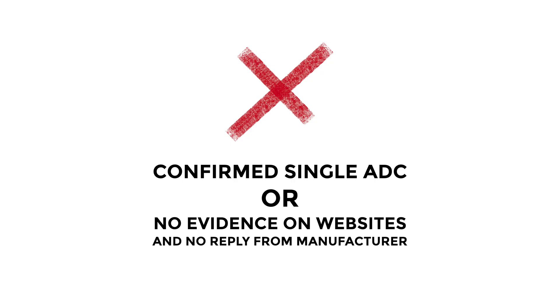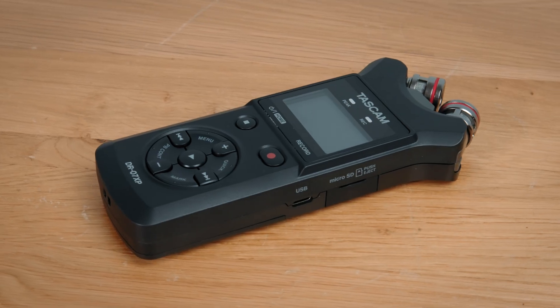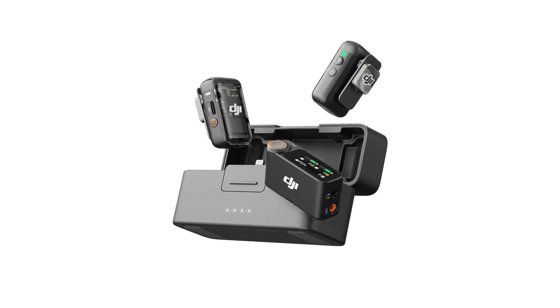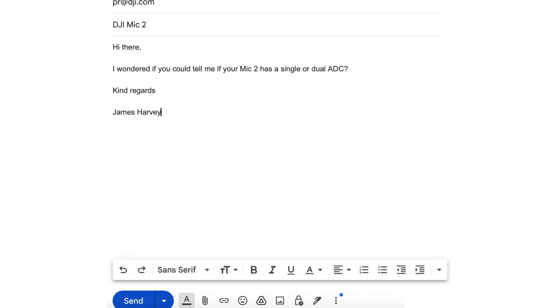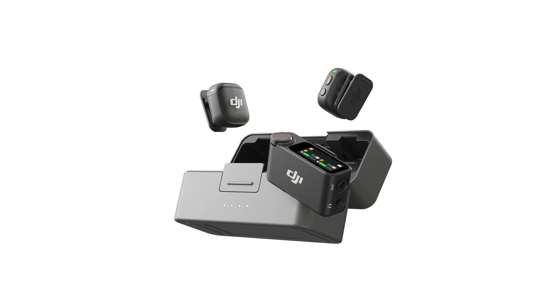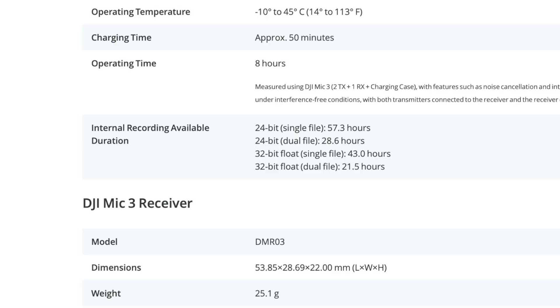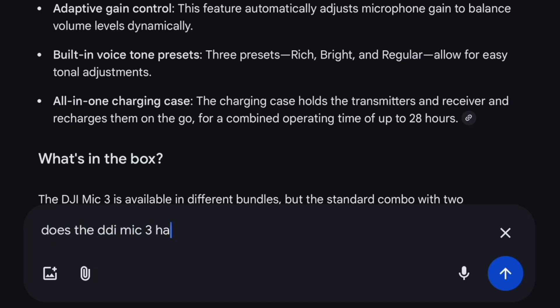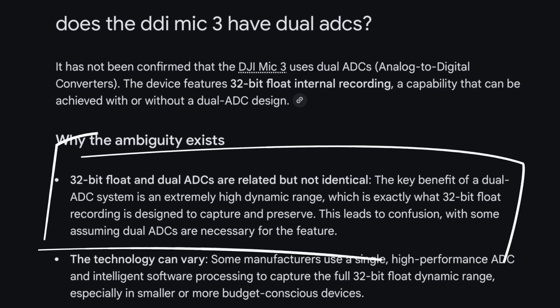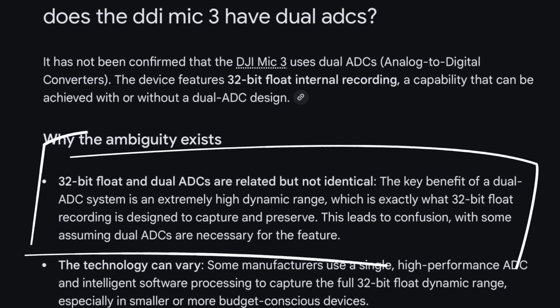Now for products with one ADC — either confirmed, or ones that don't specify on their websites and haven't got back to me. Both the Tascam DR-5XP and DR-7XP, which I reviewed recently, fall here. The DJI Mic 2 has no confirmation of dual ADCs — I emailed them, here it is, didn't hear back. The DJI Mic 3, released during the making of this video — even looking at the specs there's no explicit mention of dual ADCs. Although the specs boast about single or dual files, to me that's not necessarily indicative of dual ADCs, so this one is inconclusive.